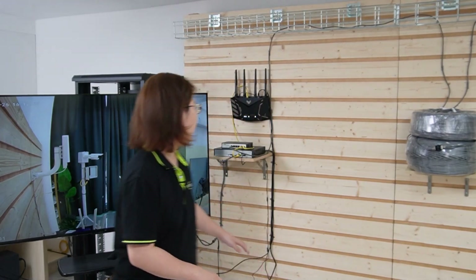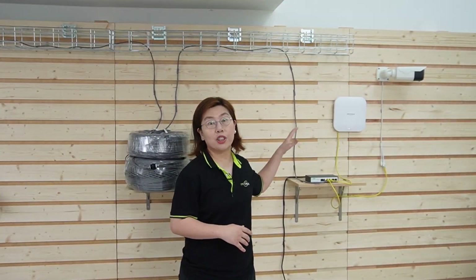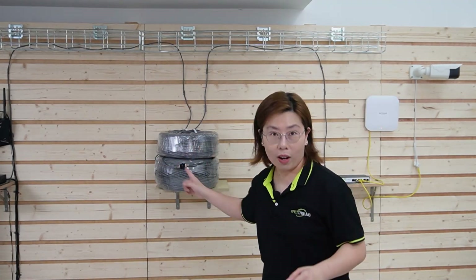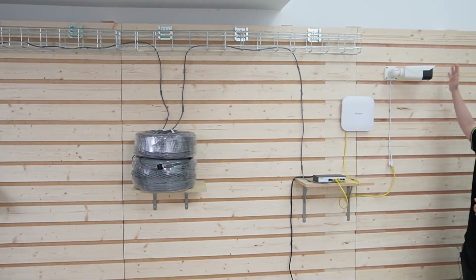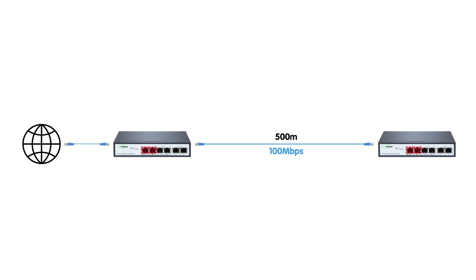We decided to use two long range PoE switches, one at each location. We'll place one here at the main house and another long range PoE switch at the cottage. This approach only requires a single ethernet cable to be buried between the main house and the cottage — just one single ethernet cable. Now I'm going to show you this is a live video by waving my hand to the bullet camera connected 500 meters away. This approach indeed covered the 500 meter distance with ease.